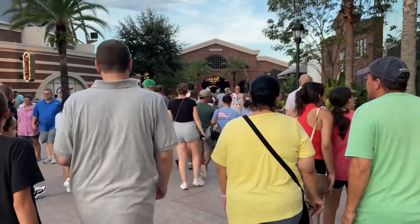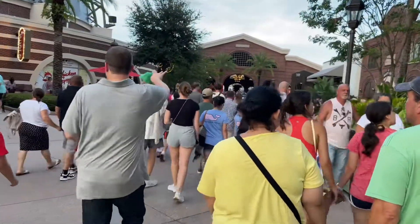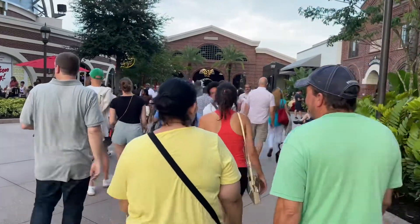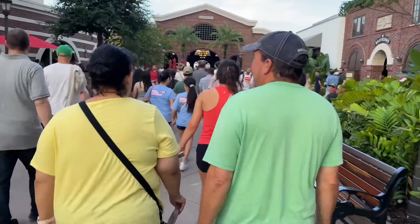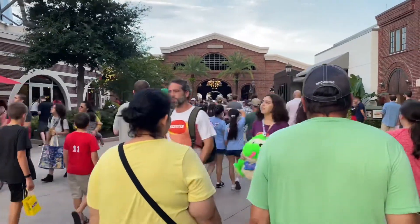We want to hit at least two locations if there's time. In usual Disney summer fashion, it is pretty busy and today is a Wednesday. It's about 7:50 right now and we were supposed to be at the spot to pick up our magnet at 7:45.